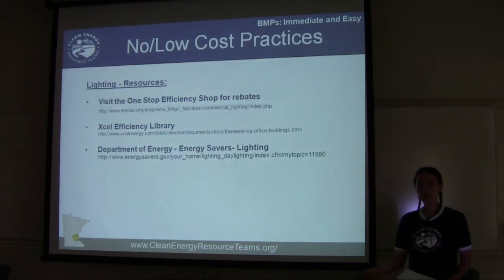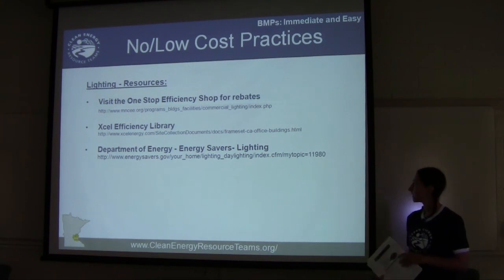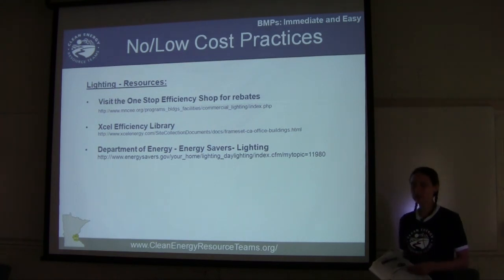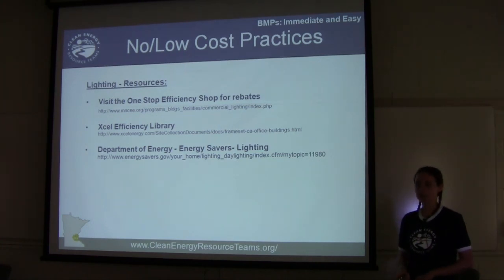For extra resources on lighting, there are three good ones: the One-Stop Energy Shop by the Center for Energy and the Environment, Xcel Energy's efficiency library, and the Department of Energy's Energy Savers lighting section.